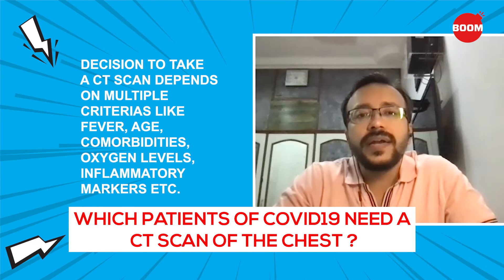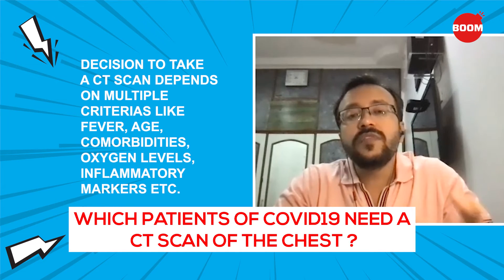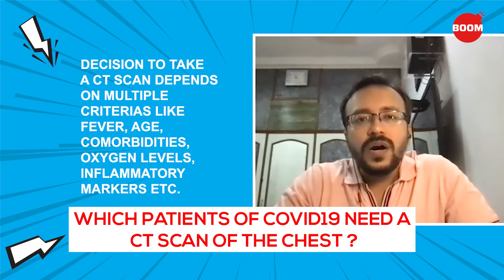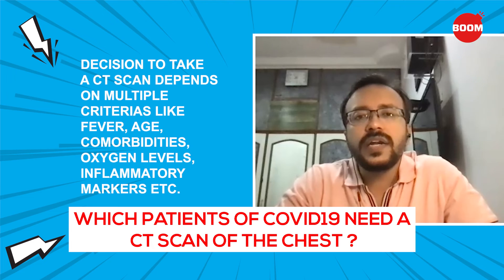But mind you, CT scan is not the only criteria for getting admitted. You need to rely on multiple criteria — like how high the fever is, the age of the patient, the co-morbidities, the oxygen levels, the inflammatory markers like CRP — all those markers ultimately decide whether you need to be hospitalized or not. Definitely not required in the first week; in the second week, based on symptoms and other criteria, we think about whether a CT scan is needed.